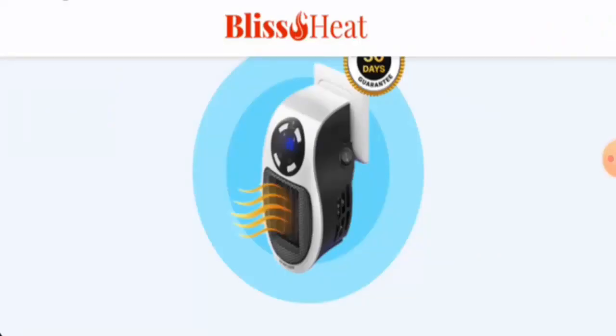Hi everyone, welcome. In today's video, we're going to provide you with an unbiased review of Bliss Heat. If you want to buy this product, or if you have already experienced any fraud, not received the product, or got a damaged product, watch this video till the end to find out how to get your money back. People from Canada, the United States, and the United Kingdom are very interested in this product, so we will provide complete information. Stay tuned till the end.